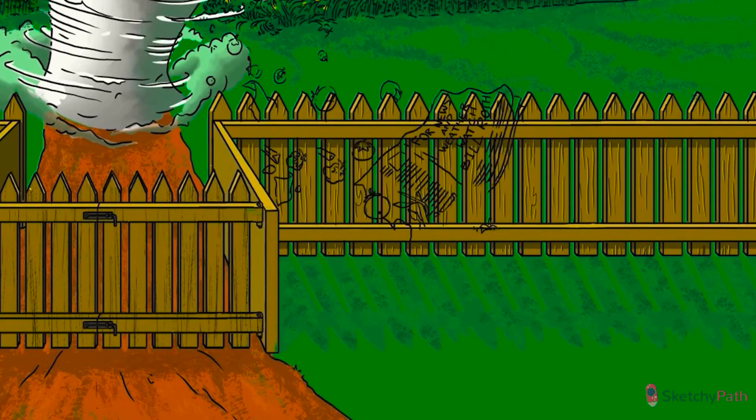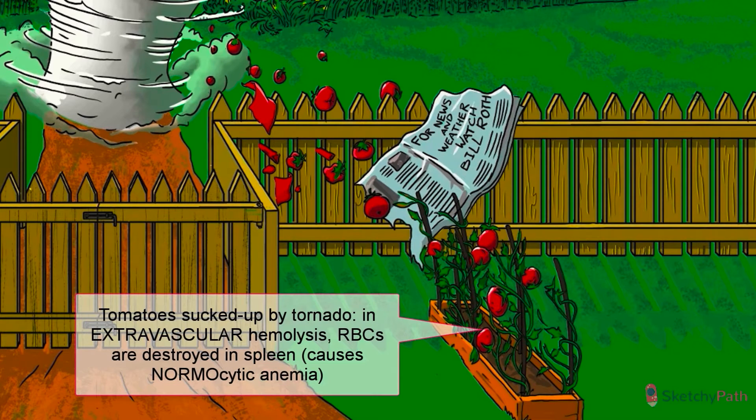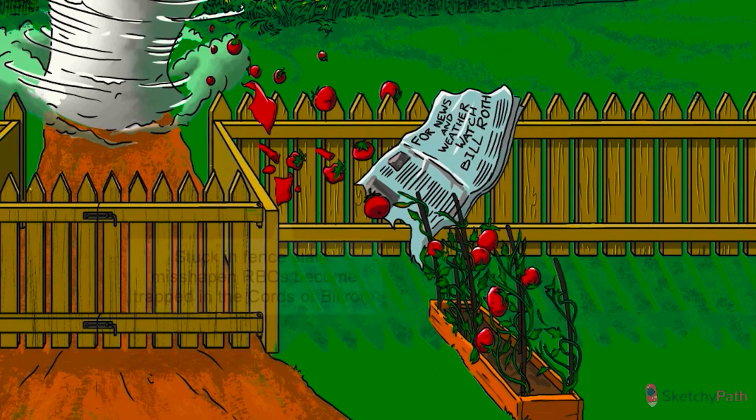Normal red blood cells have a lifespan of 120 days. When they get old and worn out, the spleen absorbs and destroys them. If red blood cells have defects that damage their membranes, however, they wear out and get cleared much more quickly. This process is called extravascular hemolysis, because red blood cell destruction occurs in the spleen instead of in the blood vessels.